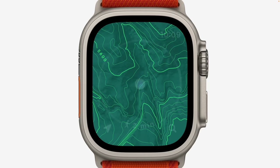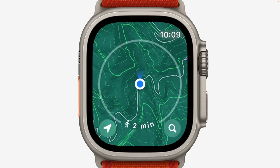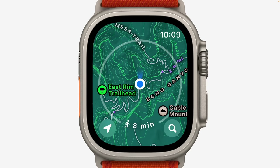Despite my questions, I'm very excited about topo maps on the Apple Watch Ultra. The maps appear to have a ton of detail — contour lines, gradients, shading, and labels for trails, roads, waterways, and points of interest like mountain peaks and camping areas. We'll have to wait until it's on our watches to see how it compares to alternatives like Gaia GPS or WorkOutdoors.